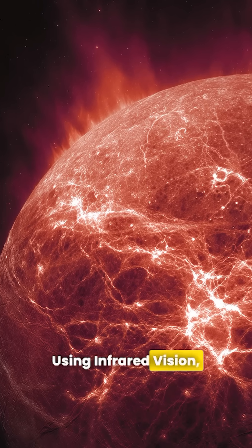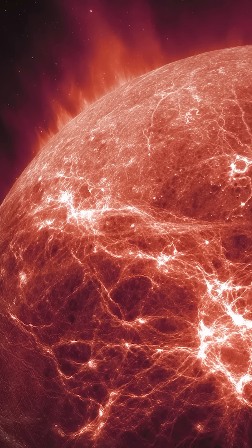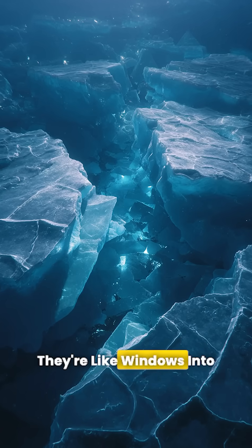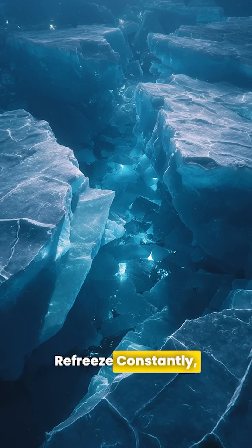Using infrared vision, Webb detected something incredible: freshwater ice and strange chemistry rising from Europa's hidden ocean 20 miles below. These chaos terrains aren't random — they're like windows into Europa's interior, where ice blocks break apart, drift, and refreeze constantly.